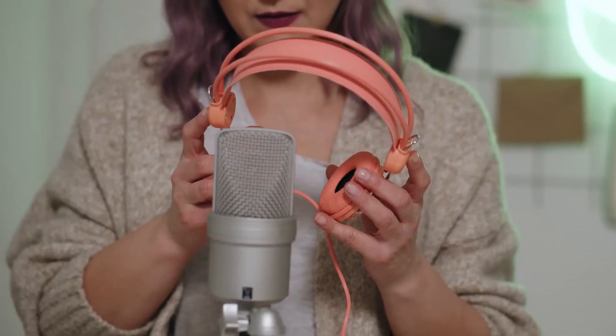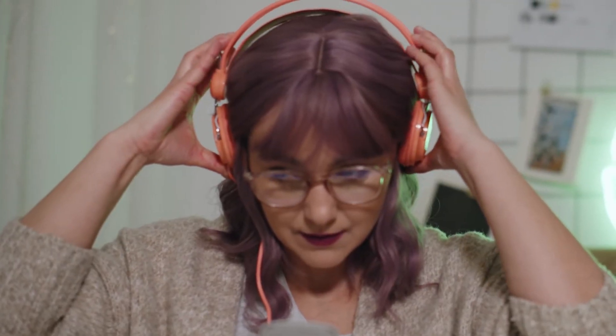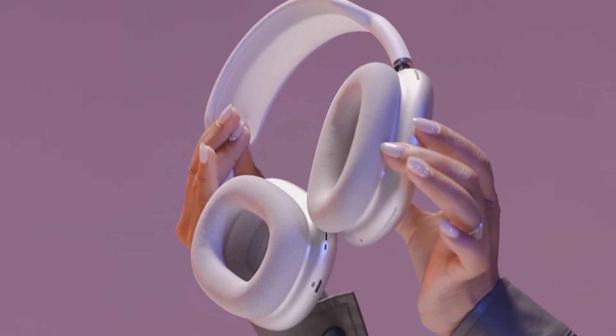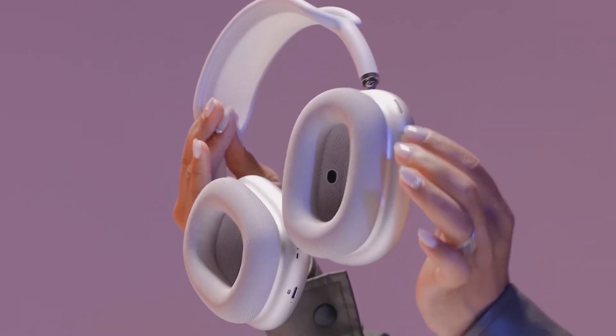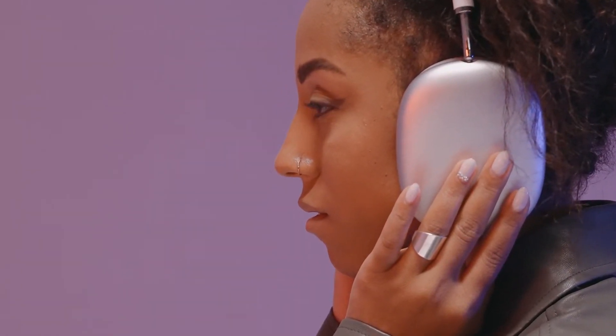Comfort: before purchasing any headset, choose one that is comfortable to you. Headsets use a headband fitted on your head to keep the headset in place, and these headbands can be adjusted to fit your head size comfortably. You may also find soft cushions or earmuffs over your speakers, which allow you to hear more clearly and help to cushion the speakers against your ears.